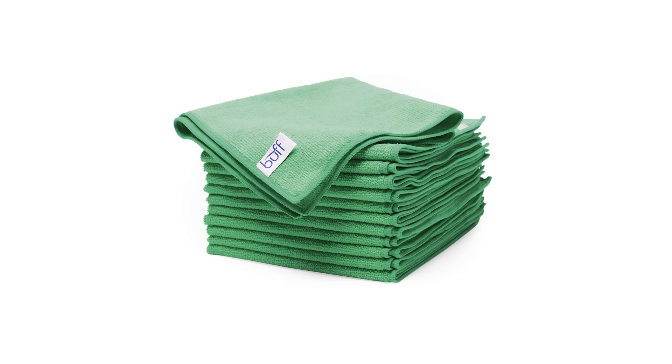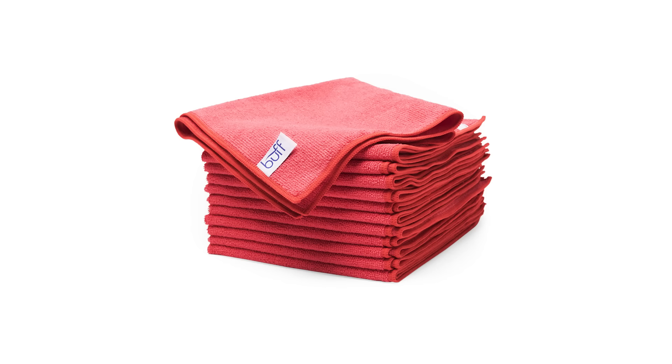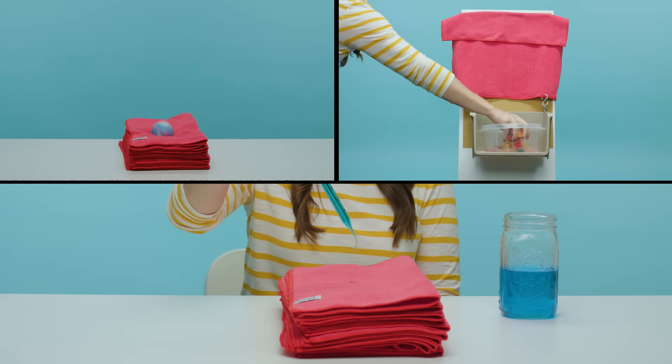Microfiber wholesale towels blow away the competition. And to prove it, we put them to the test.